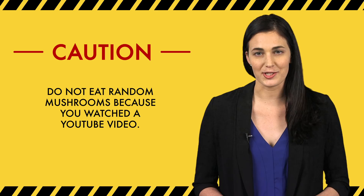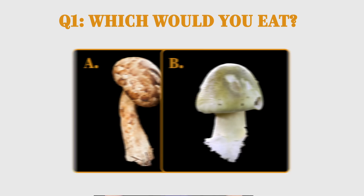So please do not eat random mushrooms because you watched a YouTube video. Time to test if you can tell the difference between perfectly safe and perilously poisonous — let us know how you did in the comments.